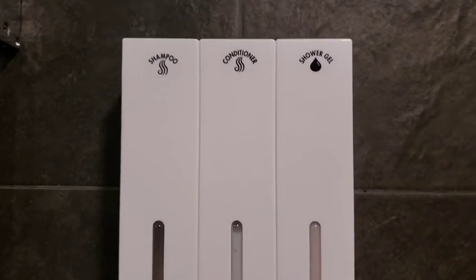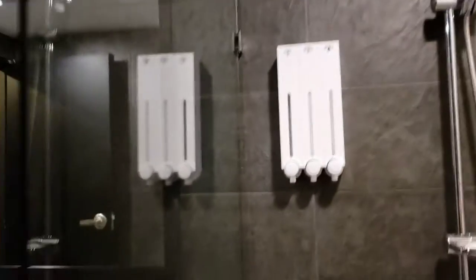So everything is here. Shower towel, overhead shower. I really, really like this guest house. It's really nice.